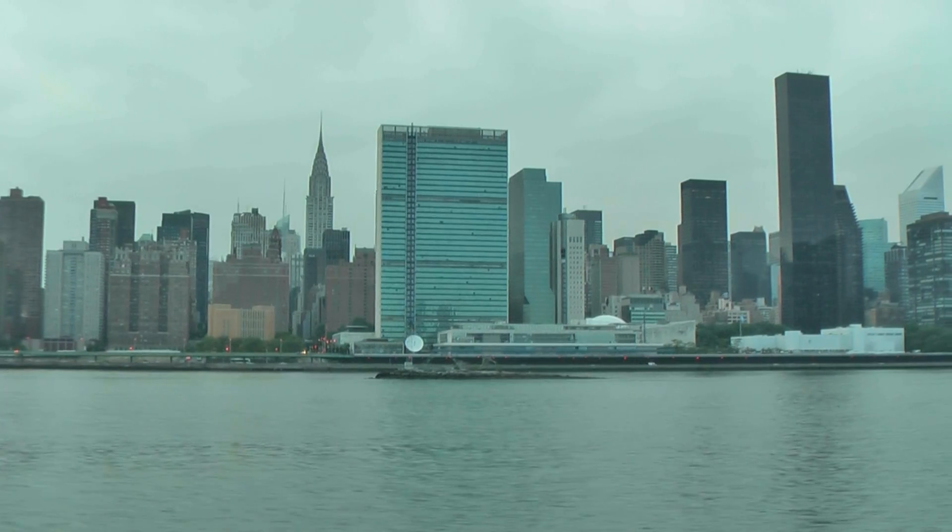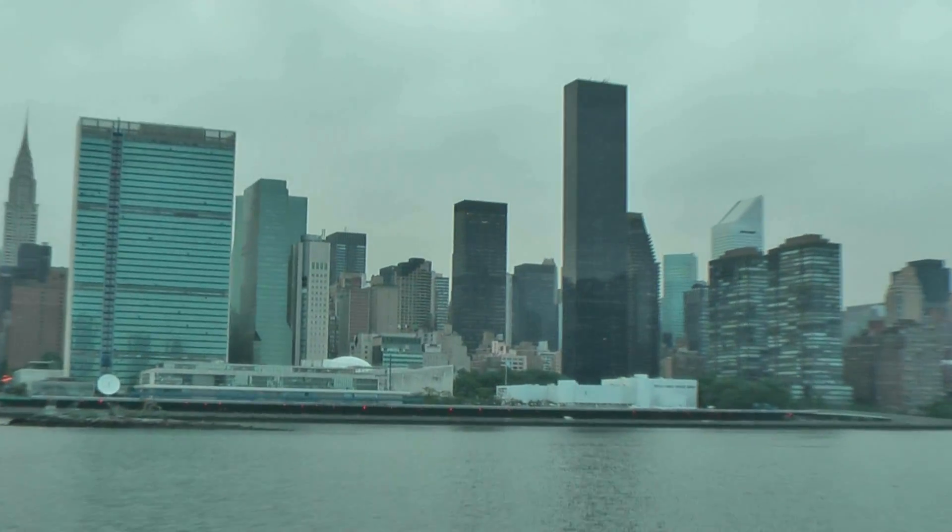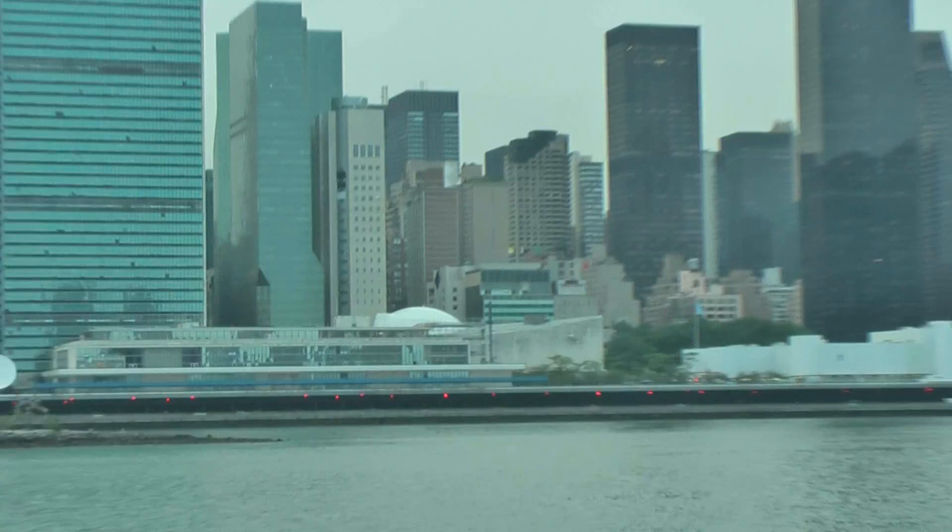And off the right bow, if you look across to Queens, there's a Pepsi-Cola sign from the 1950s. Pepsi-Cola used to have a distribution plant over here. The plant is gone, but the sign still stands.